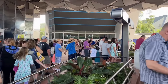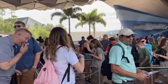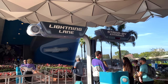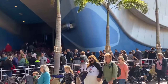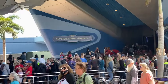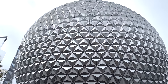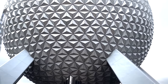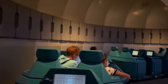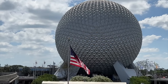The lines for Spaceship Earth aren't ever outrageous, and if they are, go do something else and come back later because they will die down. My only advice is to not make this one your first ride of the day. Lots of guests who are unfamiliar with Epcot will see it's the first ride in the park and jump in line, but you do not need to rope drop this ride. It's also important to note that this ride has seen a lot of technical difficulties lately, so there may be times when Spaceship Earth is temporarily unavailable.